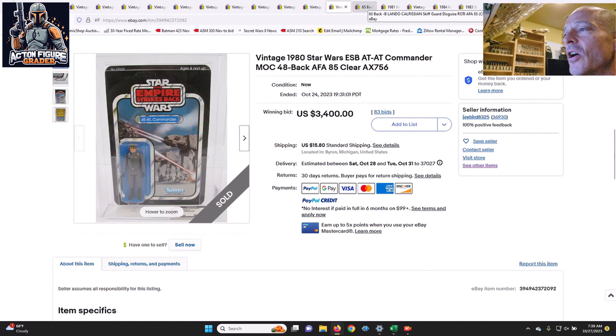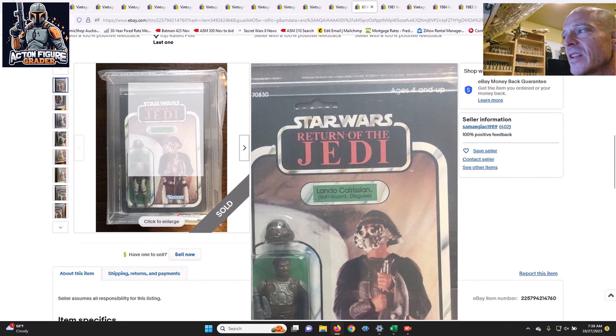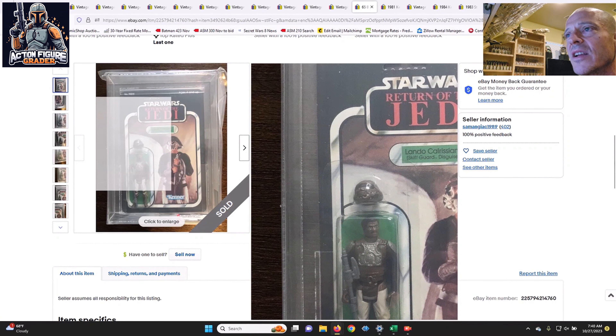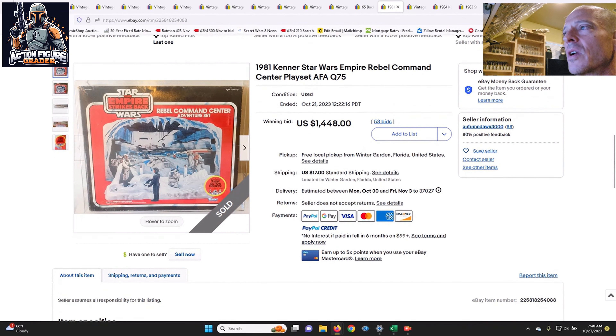All it takes is two to tango, and that certainly was the case there. Here's another surprising one — collectors wanting straight 85s for their sub scores got it on this Lando Skiff Guard, 65-back B, punched example with a clear blister and straight 85s. This was a buy-it-now situation that sold for $750. Personally, I think in an auction this wouldn't have come close to $750 — more like $450. But it's certainly a beauty and someone paid up for it.